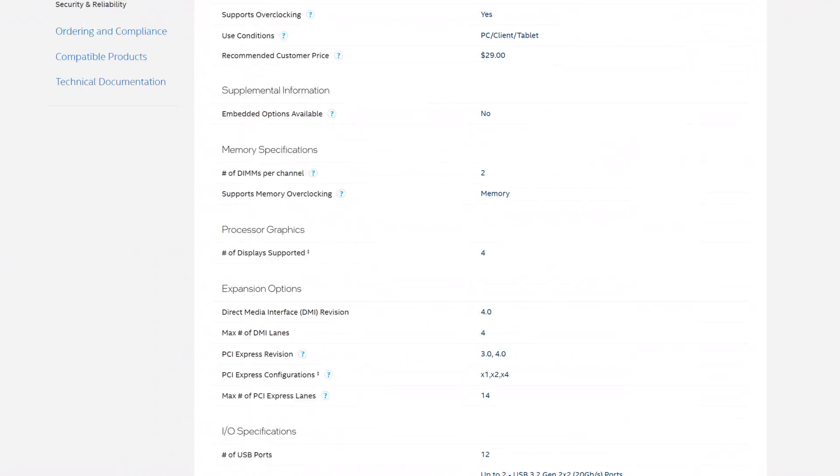One big thing you will be losing out on if you go B660 is PCIe Gen 5, because these boards will not support it. However, seeing how there are no cards that support it so far, it probably won't be too big of a loss for too many people.